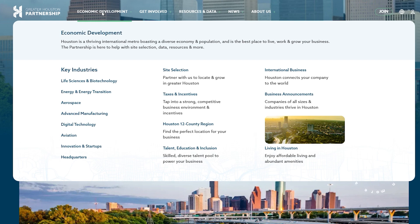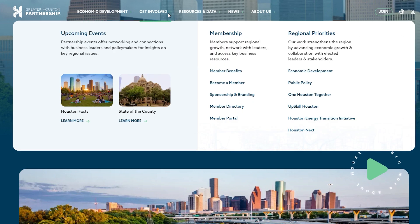Let's find the new location for commonly used actions and resources. Previously, events was a highlighted button on the right. Now, all upcoming events, membership details, and partnership initiatives are conveniently located under the Get Involved tab, making it easier than ever to engage with the Greater Houston Partnership and its members.